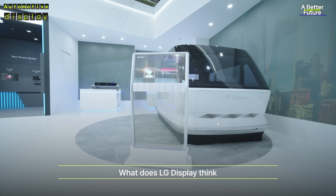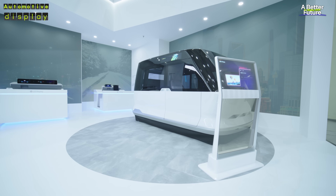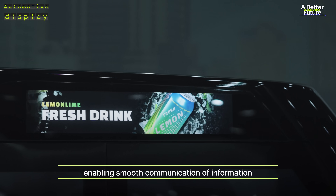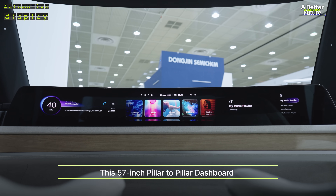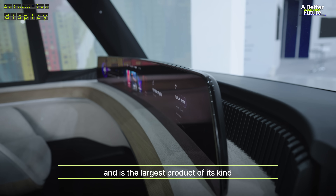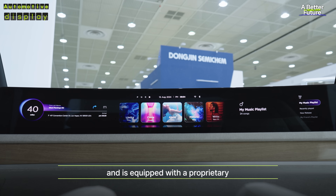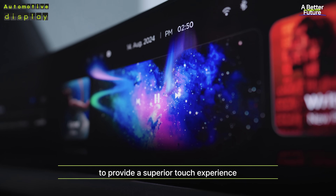What does LG Display think cars of the future will look like in the era of autonomous driving? This outdoor display has an ultra-high luminance of 5,000 nits, enabling smooth communication of information even in a bright environment. This 57-inch pillar-to-pillar dashboard literally fills the dashboard area and is the largest product of its kind. Its naturally curved screen allows you to view infotainment functions at a glance and is equipped with a proprietary, highly sensitive in-cell touch function to provide a superior touch experience.